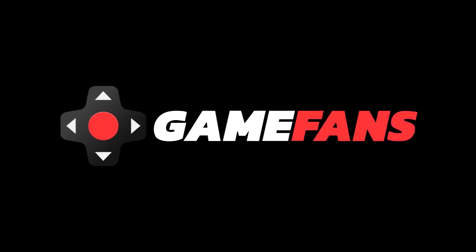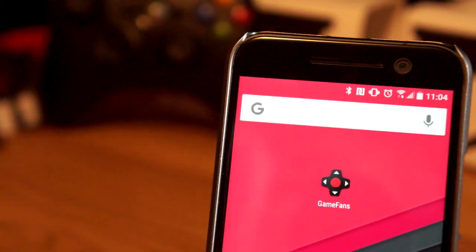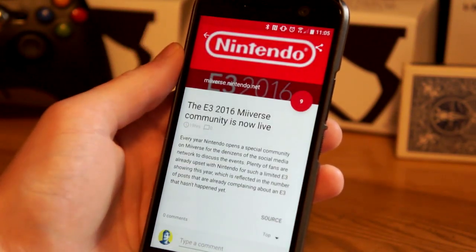That's where GameFans comes in. GameFans is a curated news feed for gaming fans. A team of experts are combing through news from all the top gaming websites, including GameSpot, IGN, Polygon, Touch Arcade, and many others.